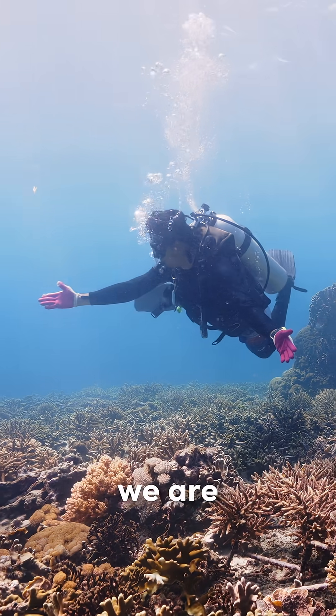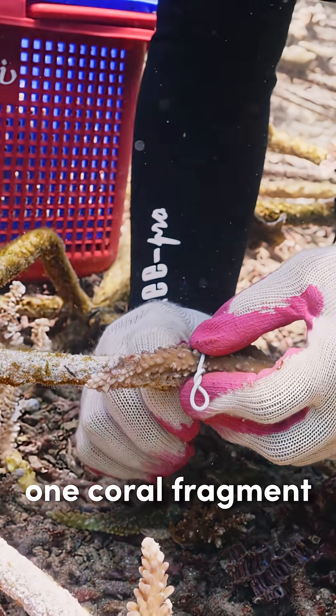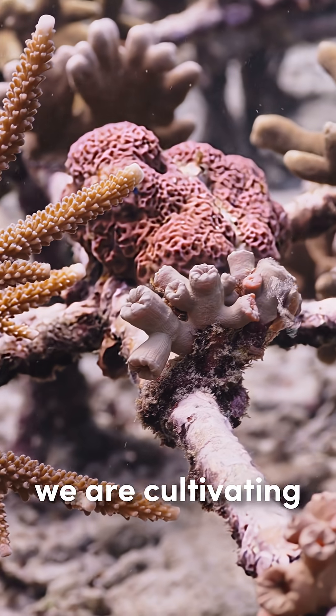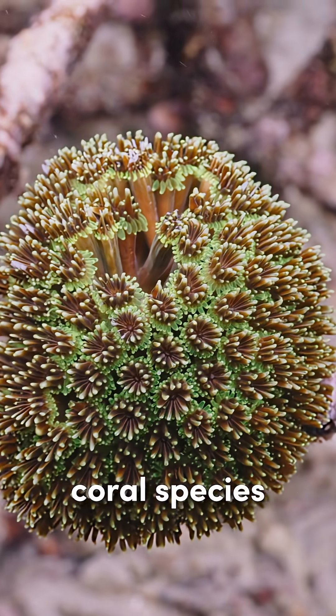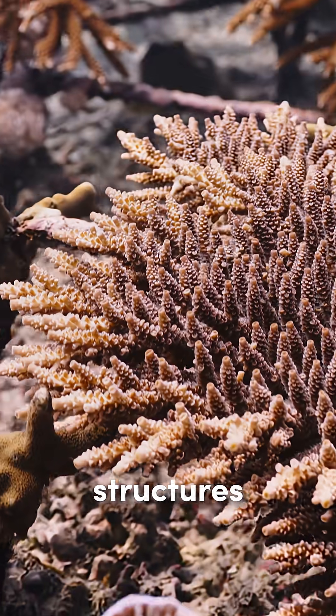Through our coral restoration project, we are bringing life back to damaged ecosystems one coral fragment at a time. With careful planting and monitoring, we are cultivating a diverse range of coral species that we found nearby and relocate them onto our structures.